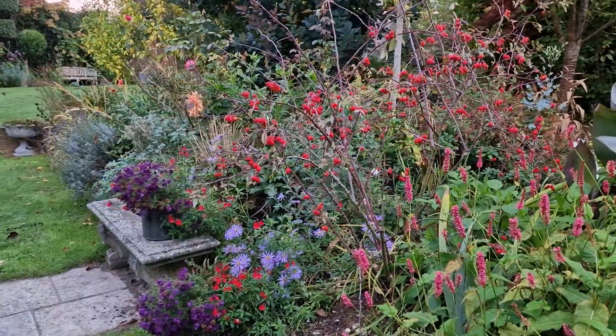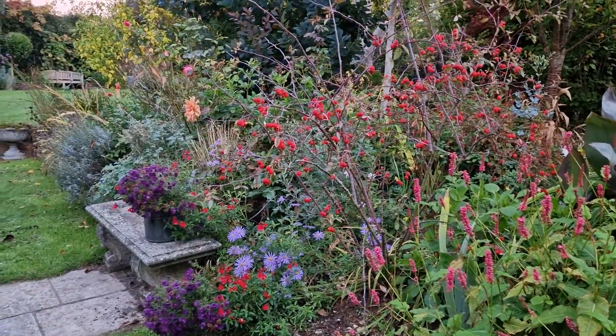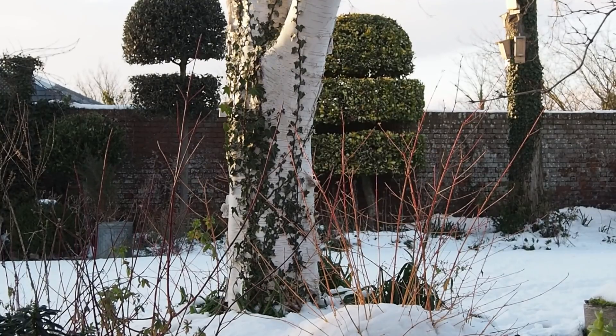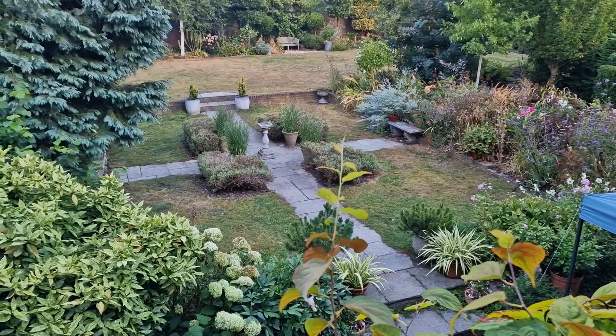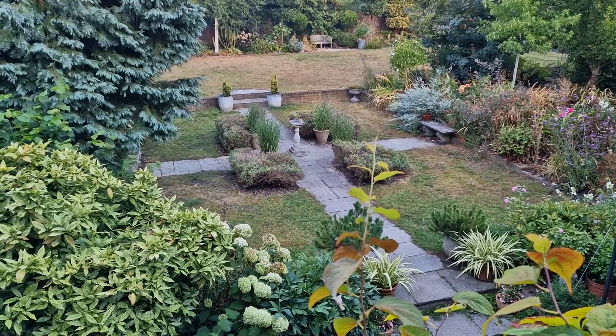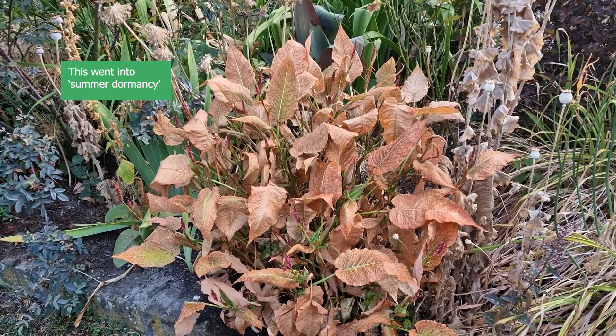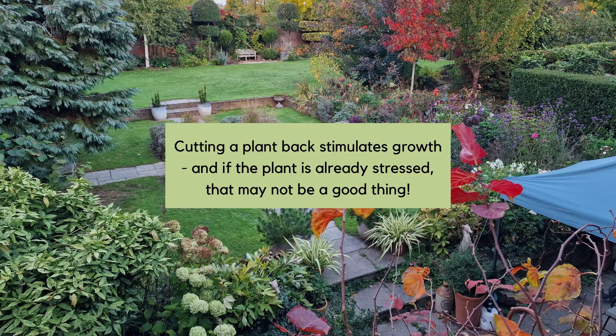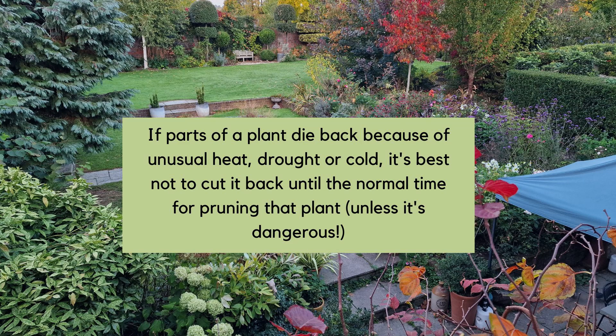When plants are exposed to unexpected extremes of weather — like a sudden freeze at the beginning of spring when they've started to come out of winter dormancy, or a heat wave in summer — sometimes in order to survive they go into dormancy, called summer dormancy, or back into winter dormancy. This means they cut down to the very minimum to keep the plant alive. The problem is that cutting a plant back stimulates growth, so if you cut things away when a plant is already struggling to survive, you may over-stimulate it and put it under even more stress.